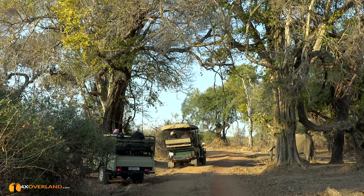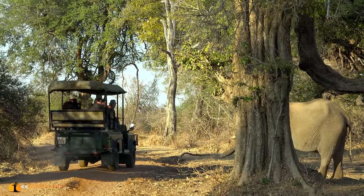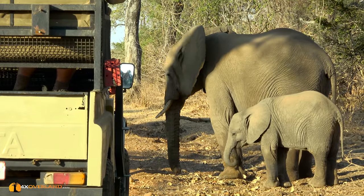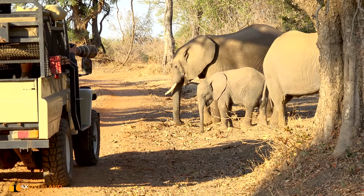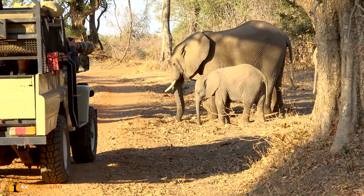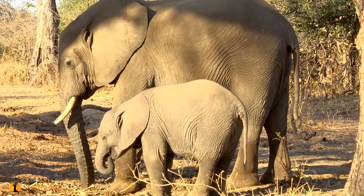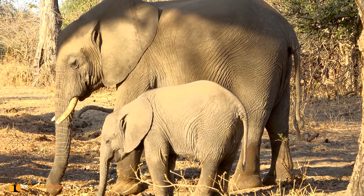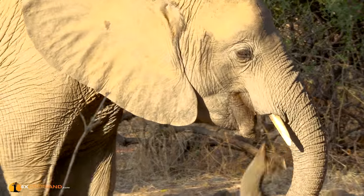Inside the park you'll have a lot of other tourists in game viewing vehicles. The park is promoting high-budget tourists and doesn't give too much credence to self-drive. It's considerably more expensive for a self-drive tourist. If we were on top of one of those vehicles it would cost us $40 for the two of us to spend a day in the park. With our own vehicle it's $75 — almost double. So they're not too interested in self-drive, but it is accessible if you're willing to pay the price.